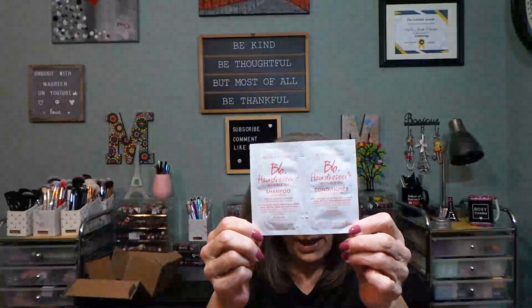On the outside of my package from Bumble and Bumble is the Hairdresser's Invisible Oil shampoo and conditioner foil pack. I don't mind them — I can get more than one wash out of those. My hair is not super long, so if yours is you might need more shampoo and conditioner. We also have a comb, which is always nice. It always comes wrapped in pink tissue each month, so let's see what's inside.